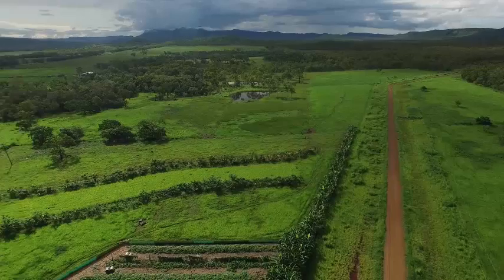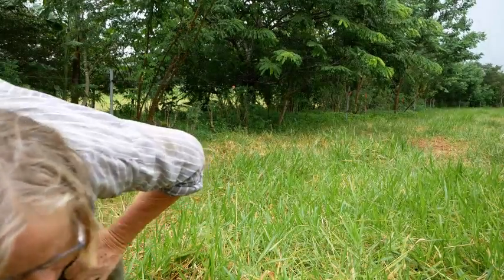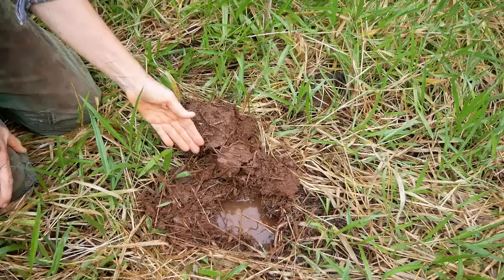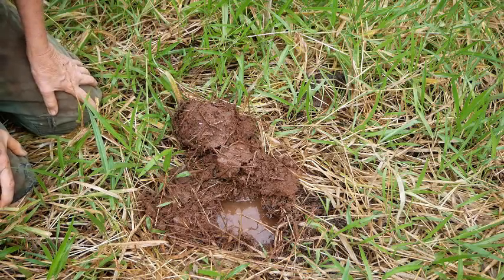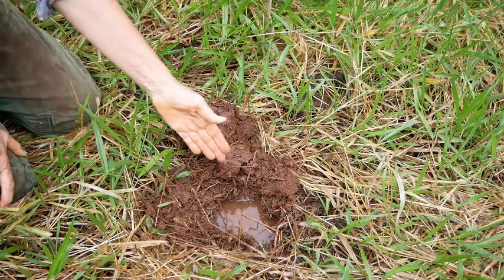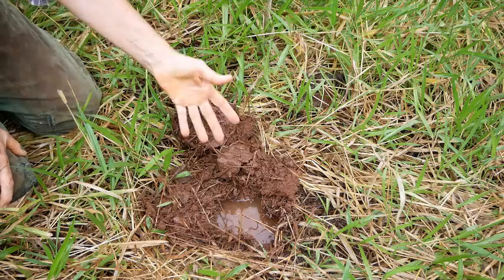So what I've done is I've dug some holes in the paddock and also in the alleys which you can see behind me. And I've looked at the movement of water into those holes and I want to show you the difference. I'm hoping you can see this hole here — literally as I was digging it, it was filling up with water. And this one's out in the paddock.